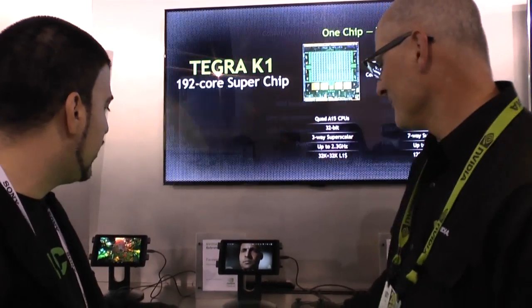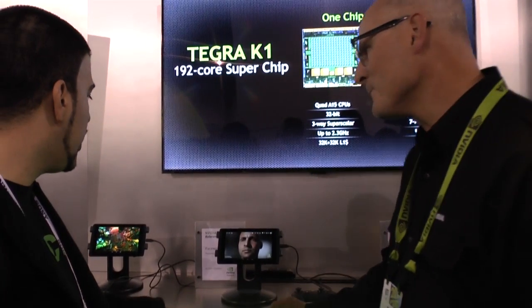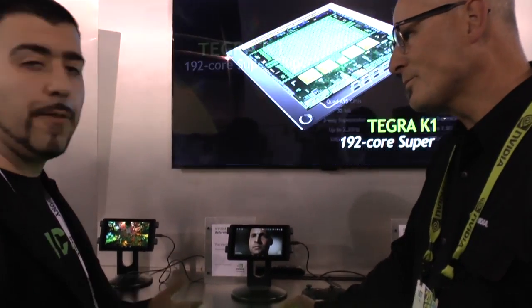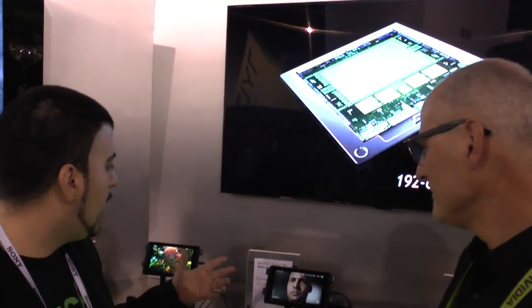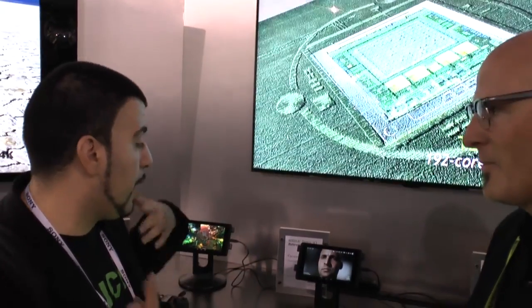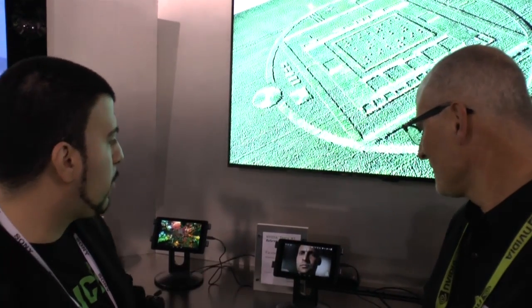That's our FaceWorks demo. Really nice, impressive stuff. I mean, I definitely look forward to seeing what K1 will bring to the mobile environment. It's really on par, in my opinion, at least with next-gen consoles right now in terms of how well it's performing.